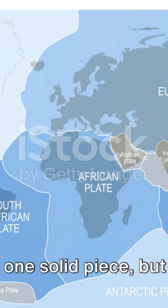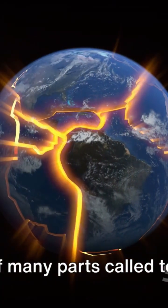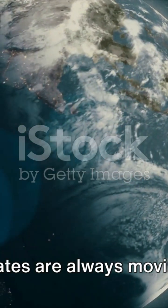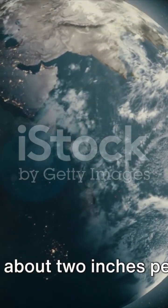Imagine the Earth as a jigsaw puzzle. It's not one solid piece, but rather it's made up of many parts called tectonic plates. These plates are always moving, albeit very slowly, sliding past each other at a rate of about two inches per year.